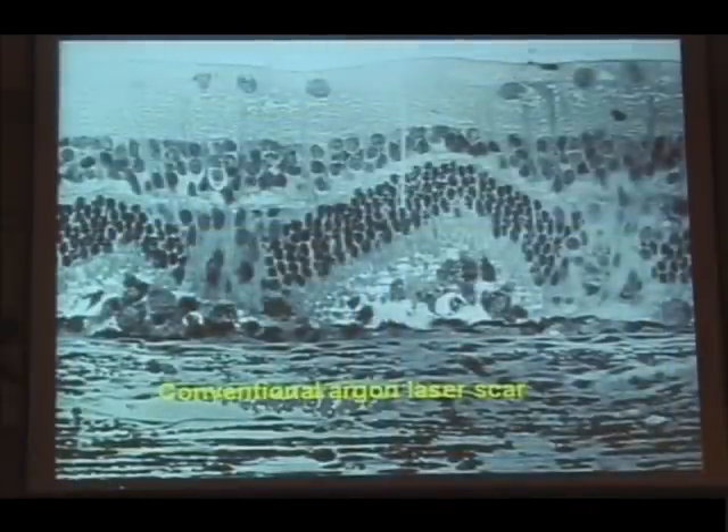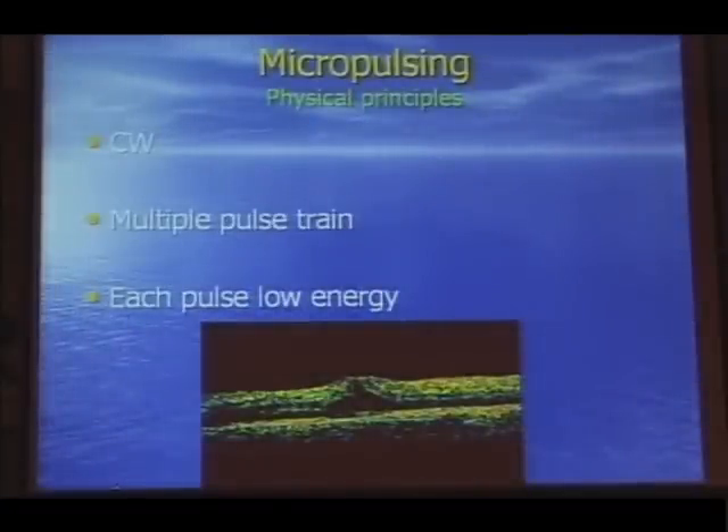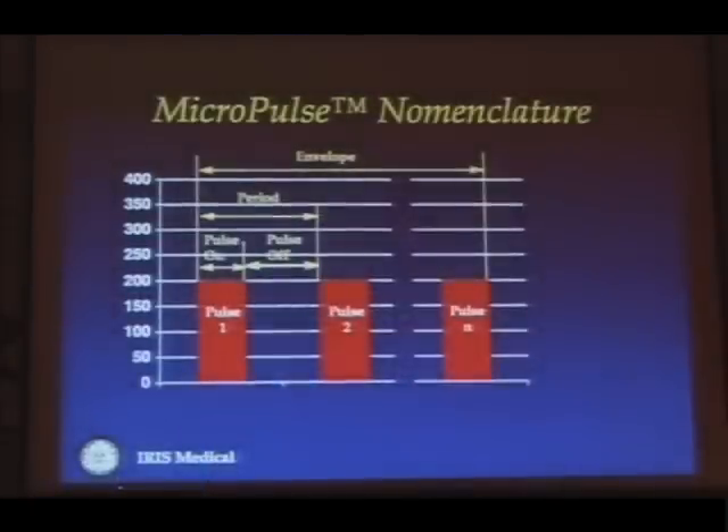A conventional laser burn produces a rather large fibroblastic scar, which can be counterproductive. This is a polymer-embedded preparation exposed to a standard laser scar, causing a very deep crater. The concept of micropulsing envisages chopping up the standard conventional laser pulse into a train of much smaller pulses, each of low energy.